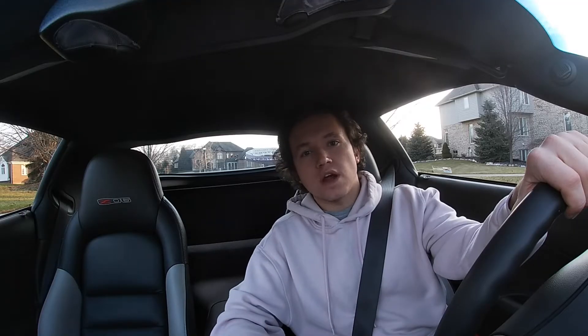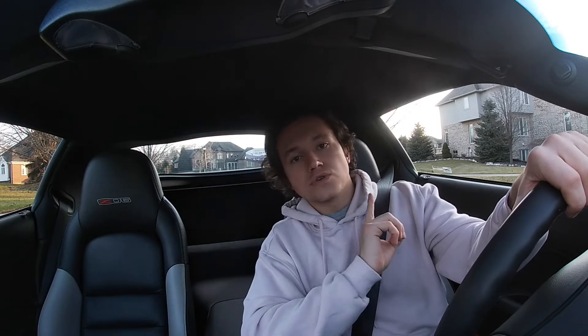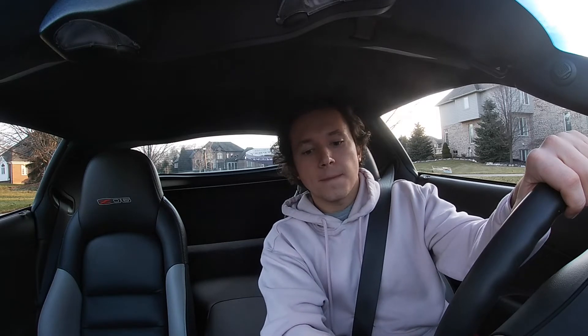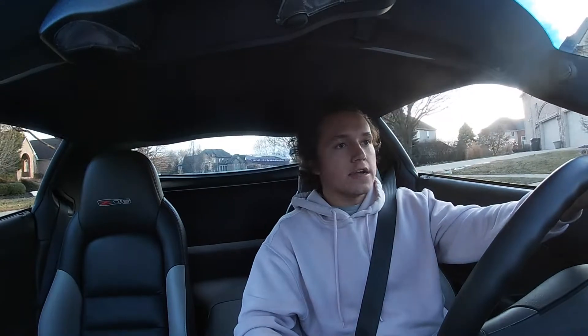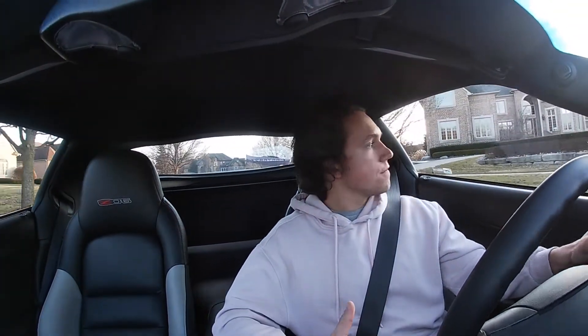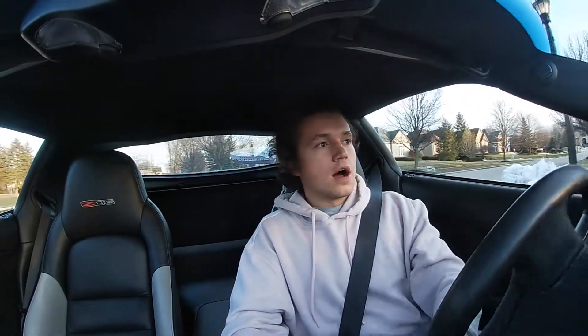Now it's time to drive the Z06 and listen to the most fun part about starting up this car. So like I said, I just purchased this car today, so these are going to be first impressions based off about 60 to 70 miles of driving. I definitely drove it a lot today and will continue to, so just take that into account.